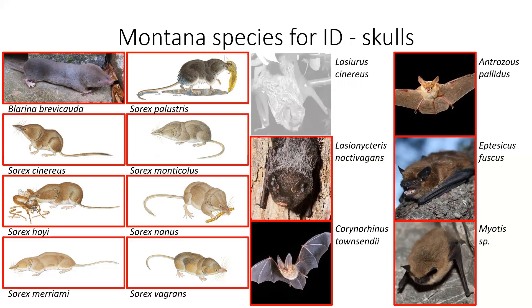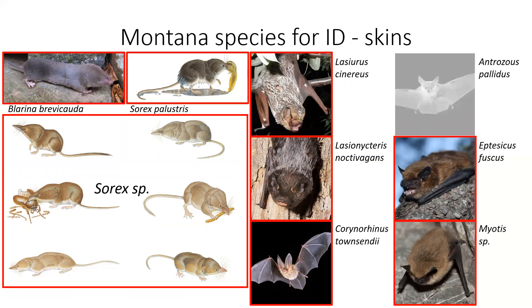For the skulls, we're going to have all of the shrew skulls and we have five bat skulls. For the skins, we're going to have two of the shrew skins, and the other shrews we'll just call Sorex sp. because the shrews are really hard to tell apart. Then we have five bat skins: hoary bat, silver-haired bat, Townsend's long-eared bat, big brown bat, and little brown bat. Check out the other videos for information about how to actually do the identification for the skins and the skulls.